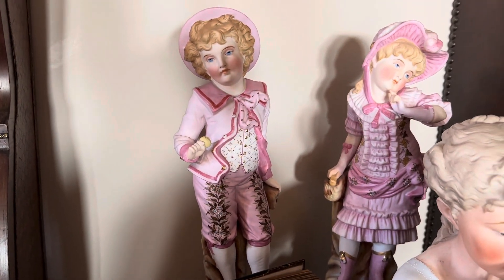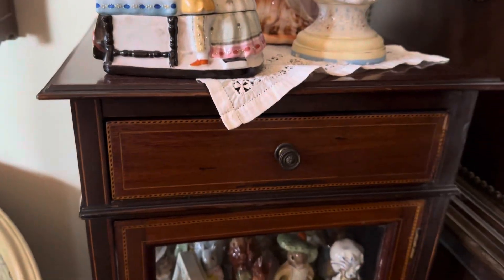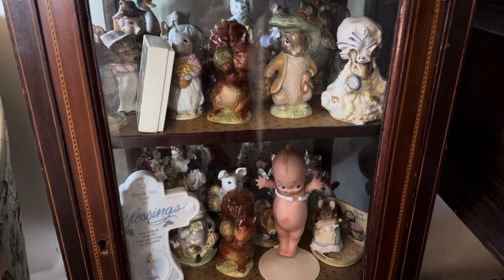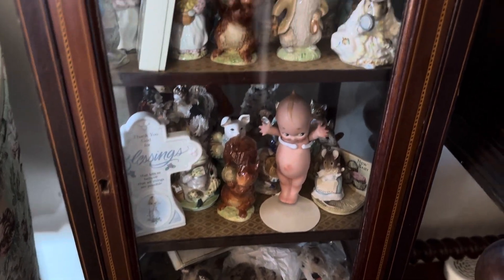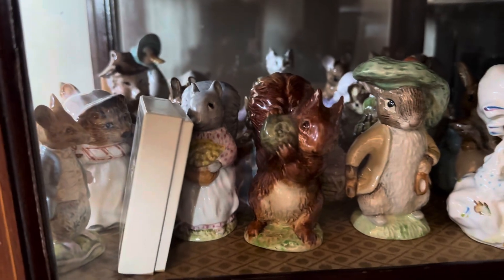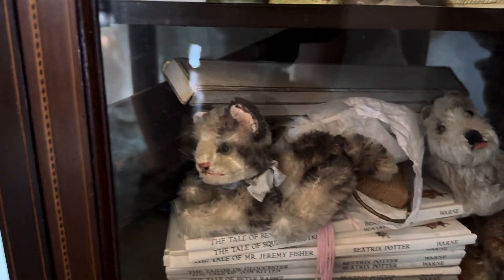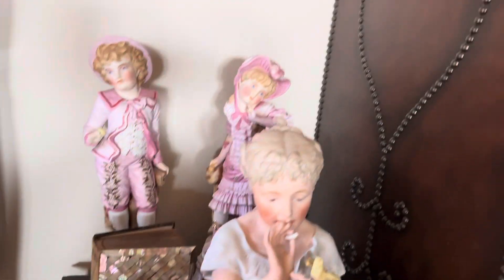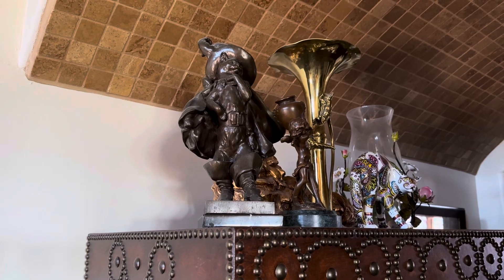These are also two German porcelain pieces. And in this French cabinet are my Beatrice Potter pieces, my QB, and more of my Beatrice Potter books. And my Stife Kitty Cats. And on top of this leather cabinet is my bronze of Puss in Boots, and it's really unusual.